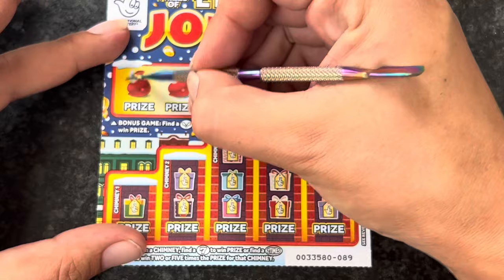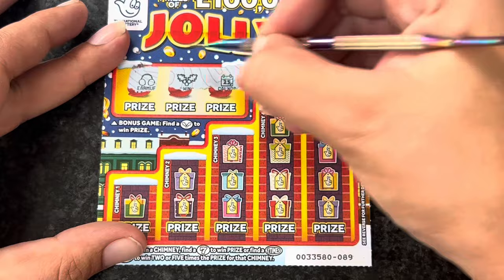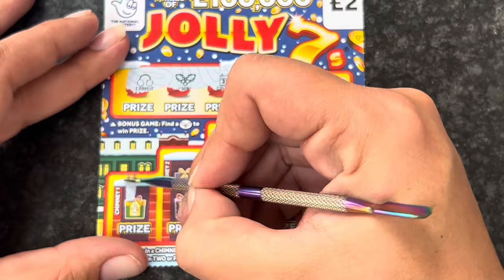We'll start with the bonus on this one, looking for that holly. We've got some earmuffs, we've got a win, and a calendar - so we have got a win! Not bad - we've only got two cards and one of them's a winner.